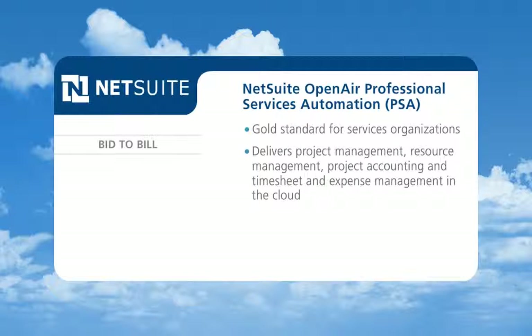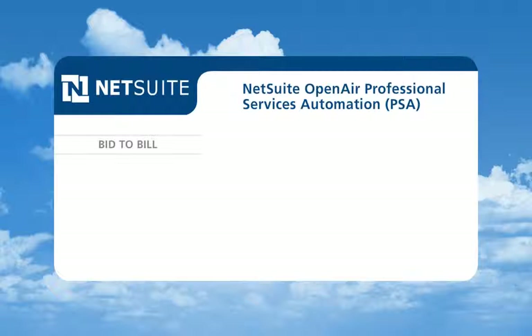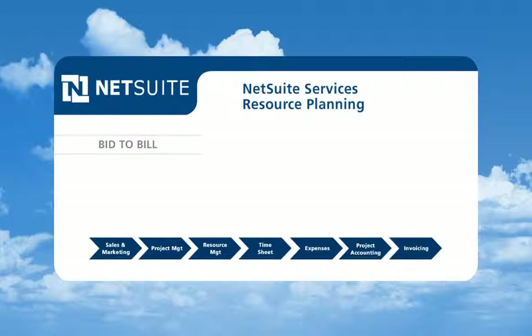It delivers project management, resource management, project accounting, and timesheet and expense management in the cloud. And with NetSuite Services Resource Planning,